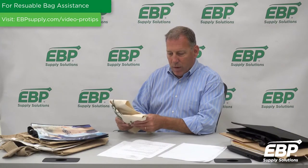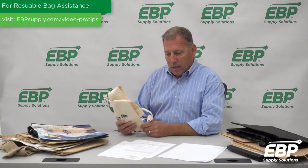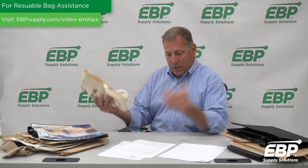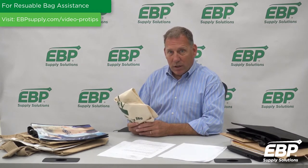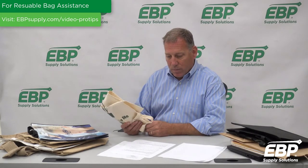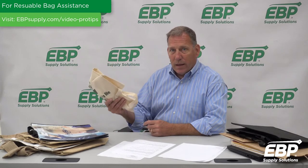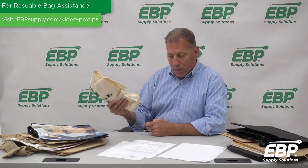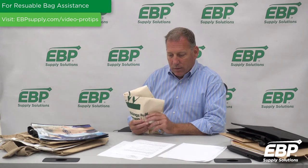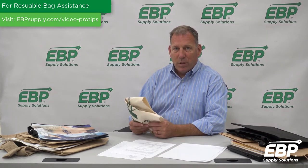Cotton bags can be made from traditional, organic, or recycled cotton. They are designed to be used hundreds of times, and most cotton bags are easy to clean — just throw them in the washing machine with cold water and they come out looking brand new. One of the negatives is that cotton bags require a lot of energy to make, so the environmental footprint is something you may want to consider.